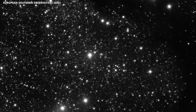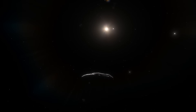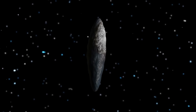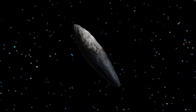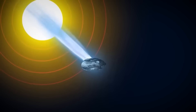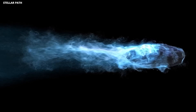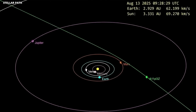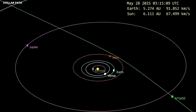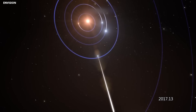Professor Avi Loeb from Harvard organized all the oddities surrounding 3i Atlas into two main categories. In the first category, he lists anomalies that could eventually be explained with more data: its massive size, the strange anti-tail — a narrow jet of scattered sunlight that points toward the sun about 10 times longer than it is wide — its unusual chemical composition, and its strong negative polarization of light. Then comes the second category: the mysteries that might never have a satisfying explanation. Among them, the object's trajectory, which lies almost perfectly within the ecliptic plane — the same flat disk where all the planets orbit — within just 5 degrees.